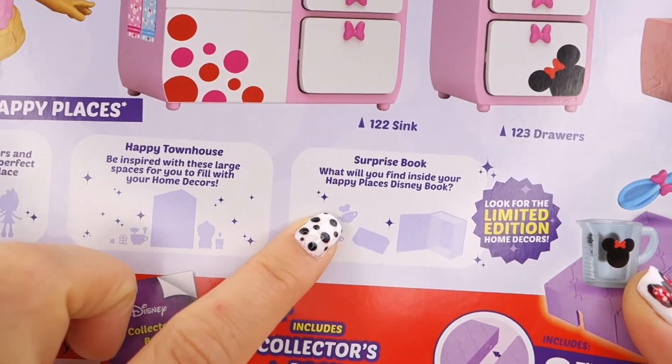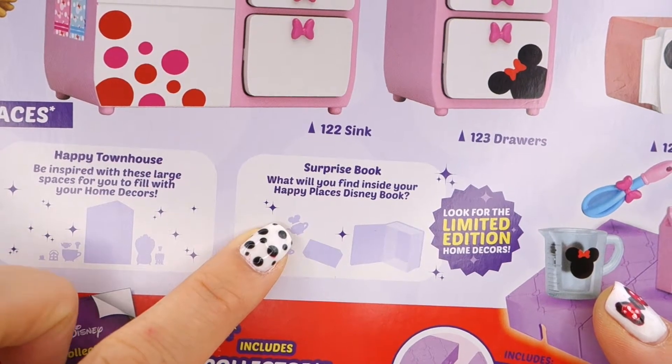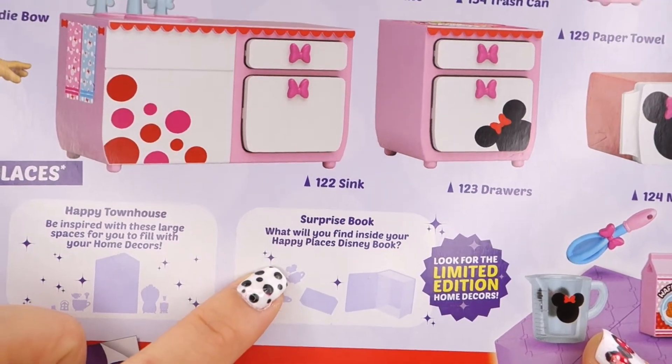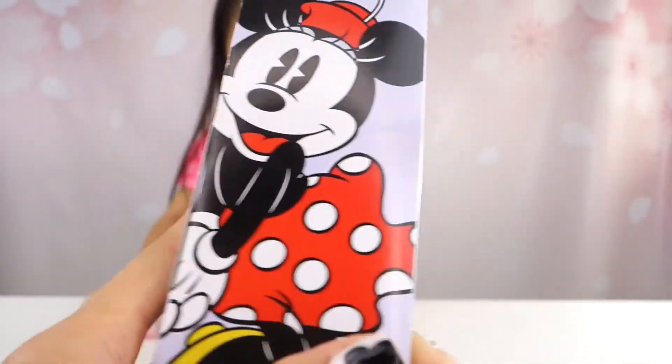And here, this is the one we got last week, and it's our surprise book! What will you find inside your Happy Places Disney book? And if you guys haven't seen that, check that out! We'll leave the link in the description box below, so make sure you guys check out what we've opened.